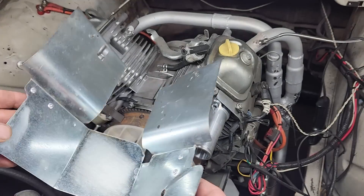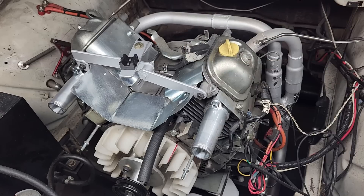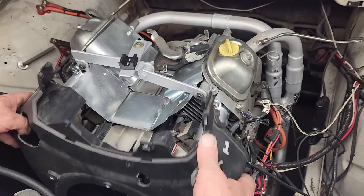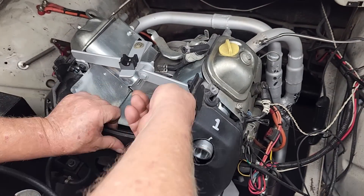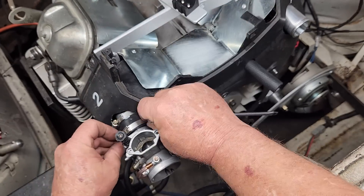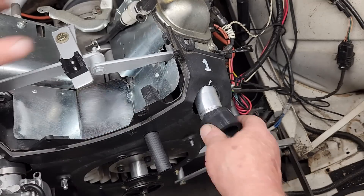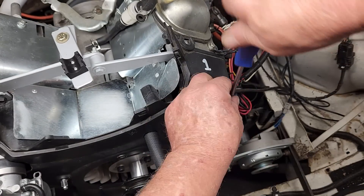In the last few videos, we've been working on the 670cc Harbor Freight engine that powers this 1969 Renault. In order to improve performance, we went ahead and replaced the stock carburetor with a set of 24mm carburetors. The carburetor modification made a huge difference in performance, but we still needed to focus on lowering the idle speed.